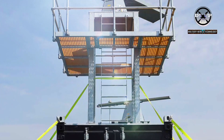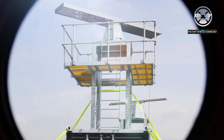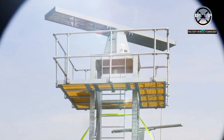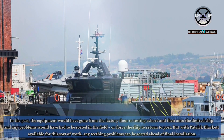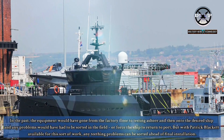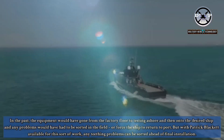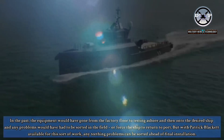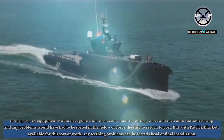In a first for the Navy and the MOD's Defence Equipment and Support, the radar was loaded onto Patrick Blackett for a thorough assessment ahead of its installation. In the past, the equipment would have gone from the factory floor to testing ashore and then onto the desired ship, and any problems would have had to be sorted in the field or forced the ship to return to port. But with Patrick Blackett available for this sort of work, any teething problems can be sorted ahead of final installation.